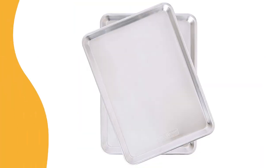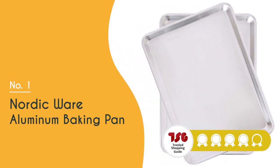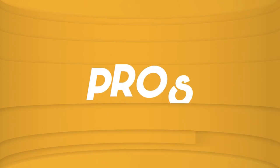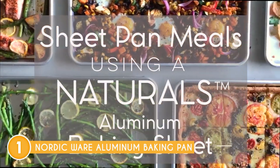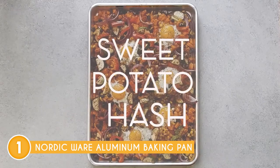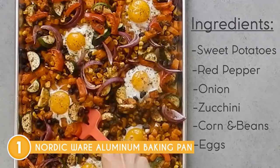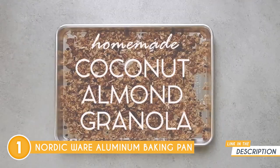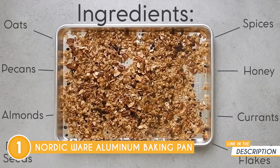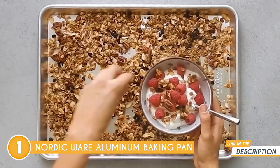The best baking tray on our list is the Nordic Ware Aluminum Baking Pan, which trustedshoppingguy.com has awarded a 5-badge rating. First and foremost, the construction and durability of the Nordic Ware Aluminum Baking Pan are unparalleled. Constructed from heavy-duty aluminum, this baking pan boasts excellent heat conductivity, ensuring that your baked goods are evenly cooked to perfection. Its sturdy build also guarantees long-lasting durability, making it a trustworthy addition to your kitchen that will withstand the test of time.